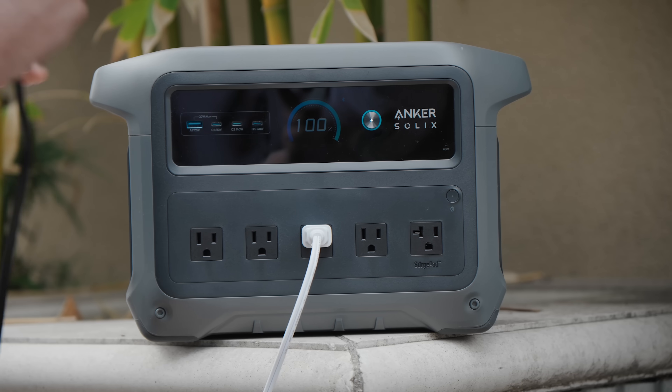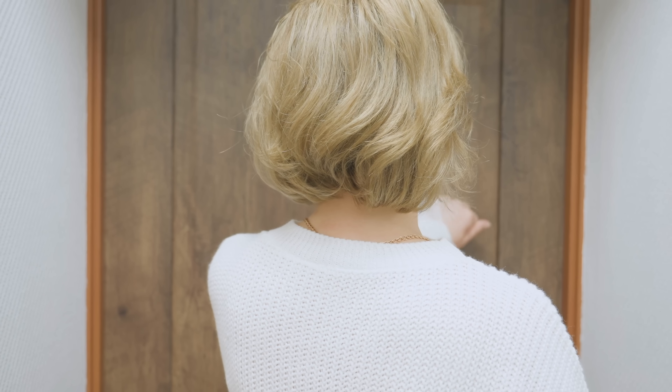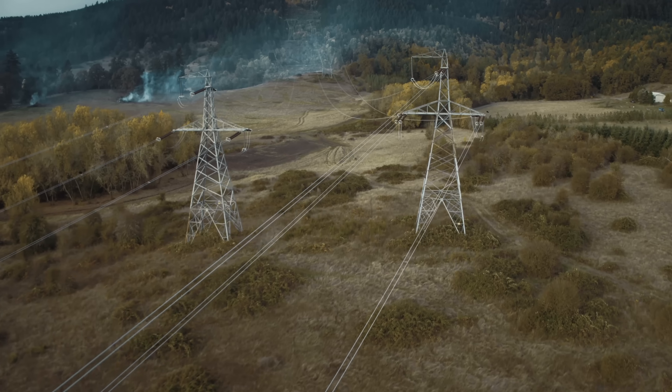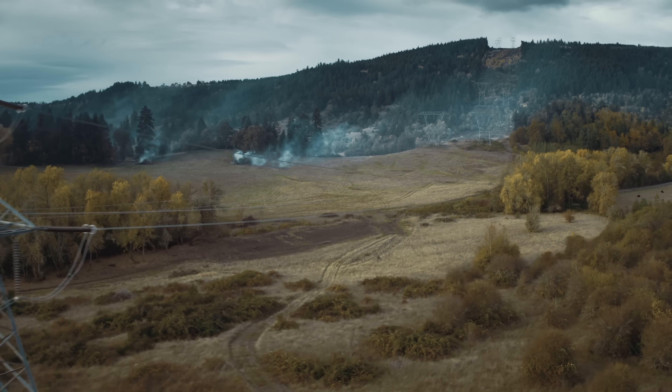These little power stations are incredibly important with a million different use cases. The most immediately impactful one happened last month in September — my mom showed up at our door with an overnight bag. Her power had been out for three hours and wasn't coming back. It wasn't a hurricane or a wildfire. It was just a Tuesday in Southern California where the grid decided to peace out. This is not some isolated incident — it's the general reality here and in a lot of other places in the world.